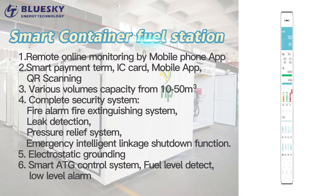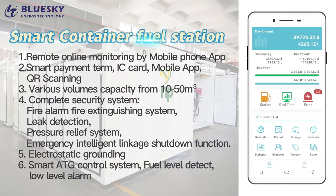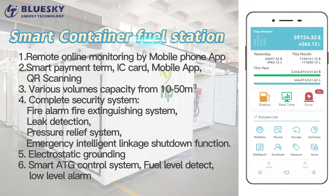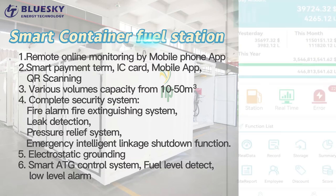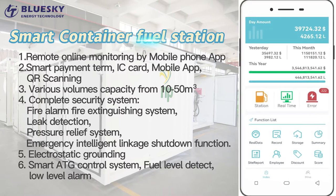Feature 3: Various Volume Capacity from 10 to 50 cubic meters. Feature 4: Complete Security System — Fire Alarm, Fire Extinguishing System, Leak Detection, Pressure Relief System, Emergency Intelligent Linkage Shutdown Function. Feature 5: Electrostatic Grounding.